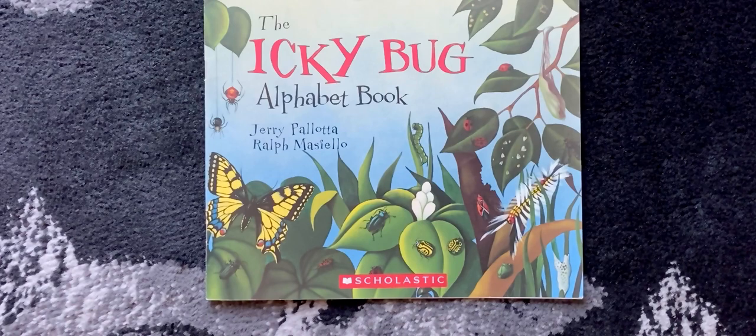The Icky Bug Alphabet Book by Jerry Palotta and Ralph Masiello.